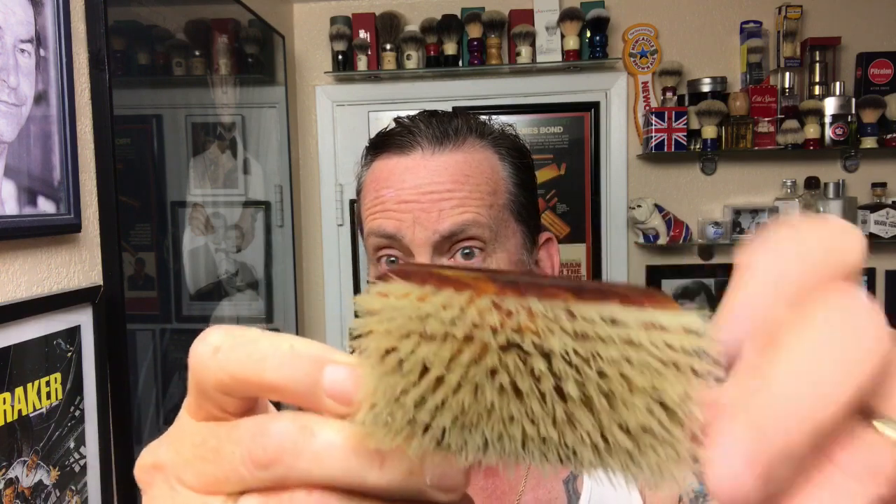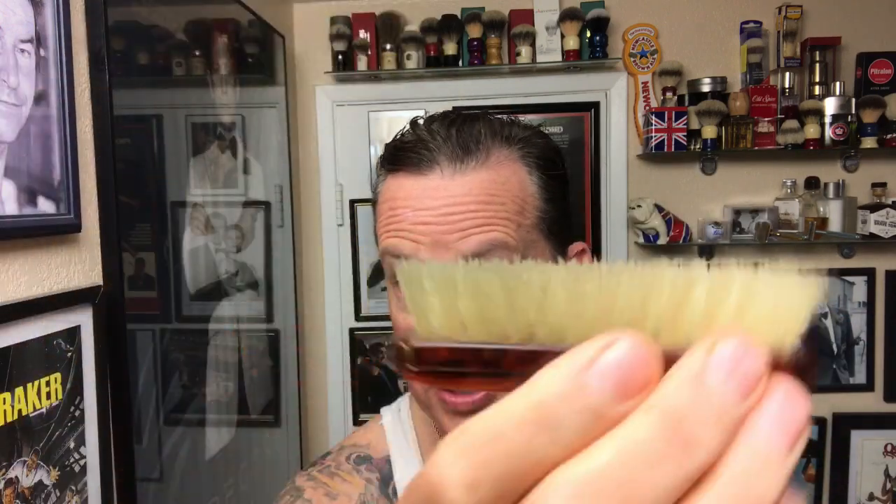Oh, and before I forget — somebody had asked in my range leather bag video what brand of hairbrush I had in there for my travel. This was actually my grandfather's from Scotland. It has no identifying name, serial number, or marks on it — same as his other one that I use. I use these for nostalgia. He had them probably from the 1940s, so I don't know the brand on that — I apologize for that.